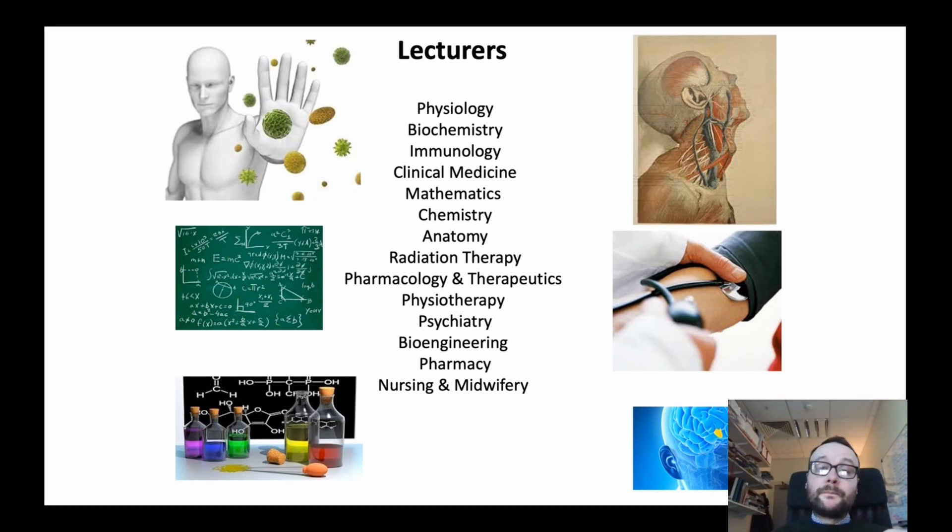Students in our program receive content from experts and lecturers in various different disciplines. These include backgrounds ranging from pharmacy and nursing to anatomy, pharmacology, physiotherapy, physiology, biochemistry, immunology, and clinical medicine. This reflects the real multidisciplinary nature of the degree program, and students will be exposed to vast expertise here in Trinity College.